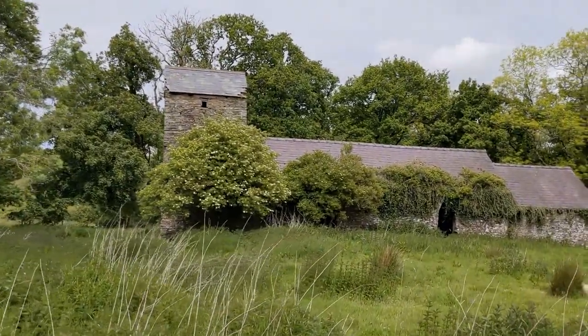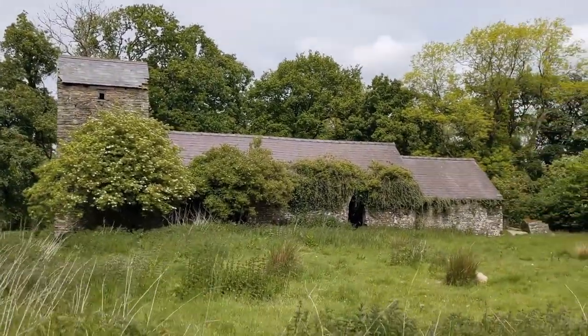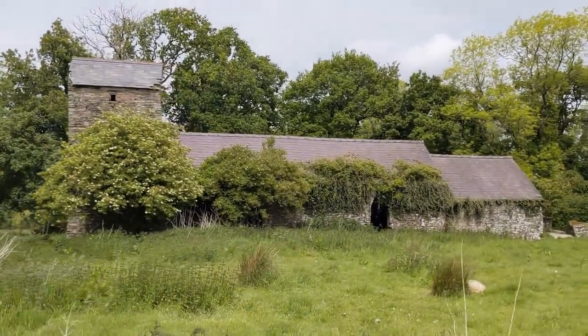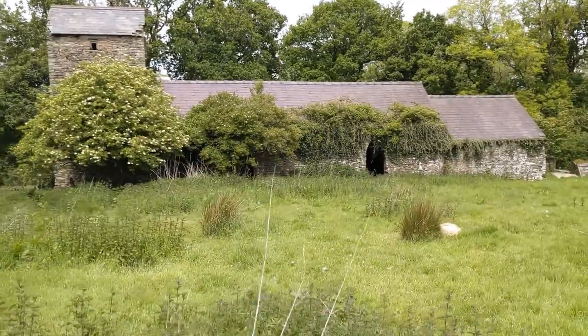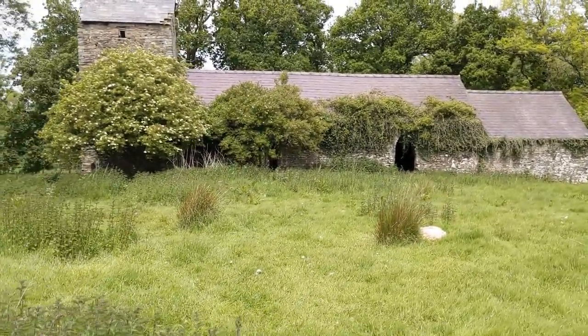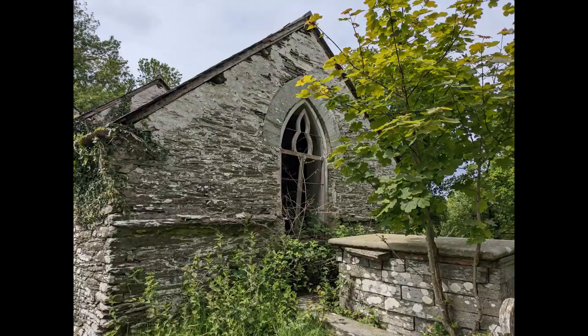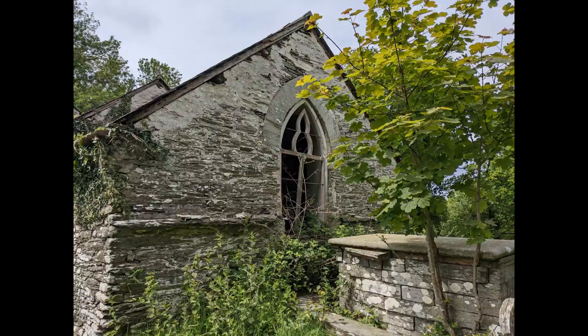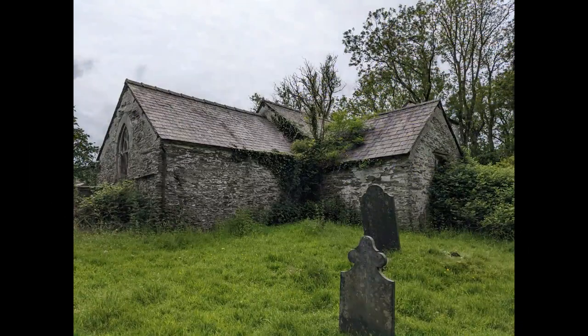This church has not been used for half a century, and it shows. The parish was always small. There's no village here, just a few scattered farms. And by the time the nearest village, Boncath, had grown to any size, Llanviangl Pembedu was shunned in favour of Capel Colman Church, which is only a couple of miles away and nearer the village.